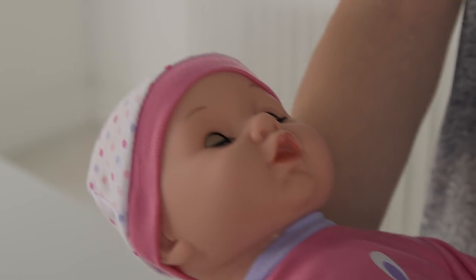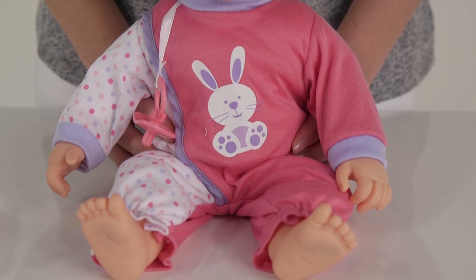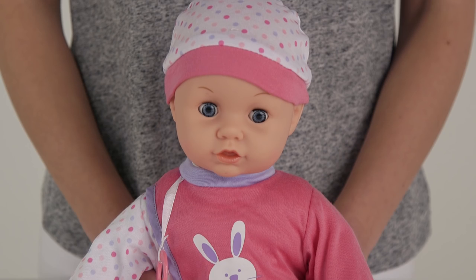We hope you've loved this Argos Unboxing with Lily the Interactive Doll. She's an angelic baby and just wants you to love her and look after her. And we know you'll be the perfect new mother.